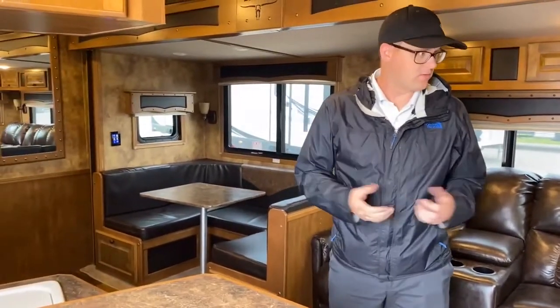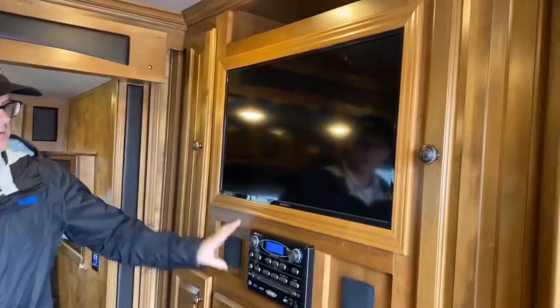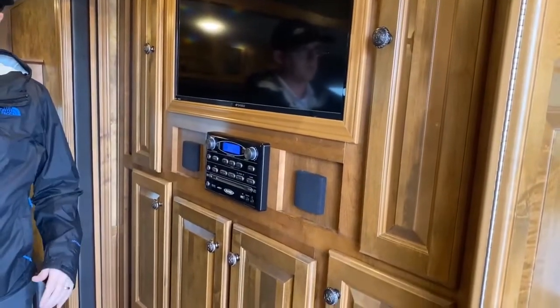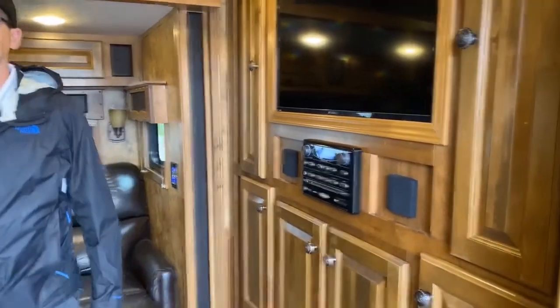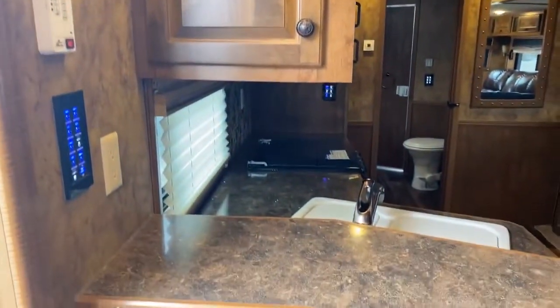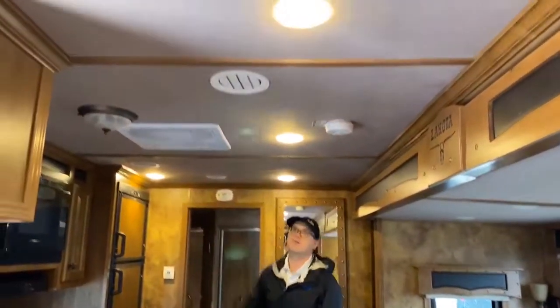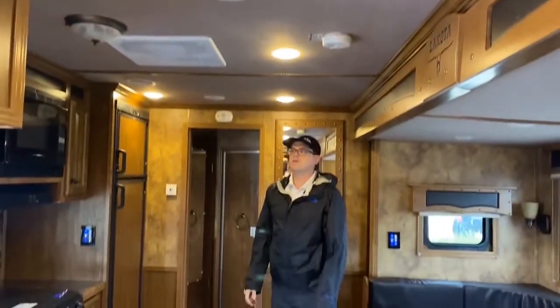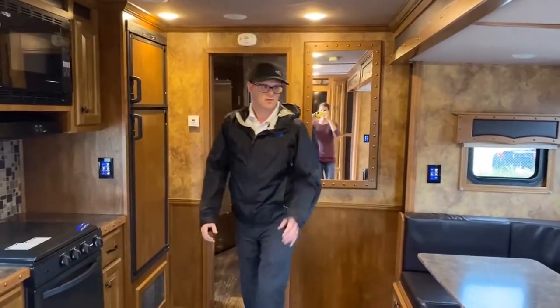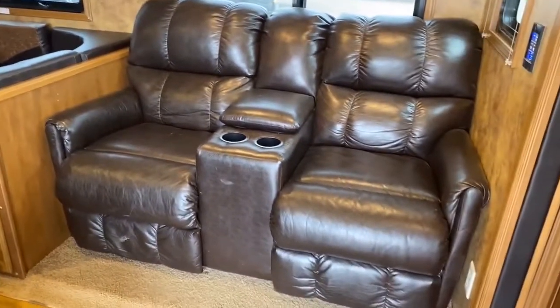Inside the unit here, just like the RVs we're used to selling. TV with the Jensen stereo system. On the outside there are outside speakers. In behind we have our generator controls, tank monitoring system, and the lighted panel lighting. Ducted AC. It has a fabric roof, so it feels a little nicer. Theater seating there, and a U-shaped dinette beside it that will drop down to a bed.